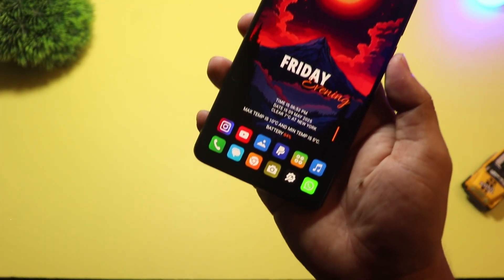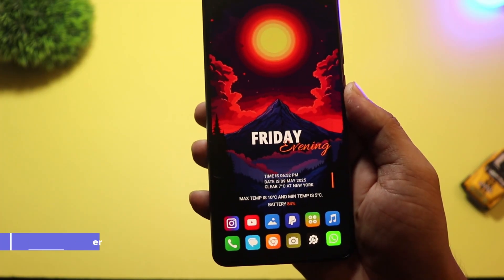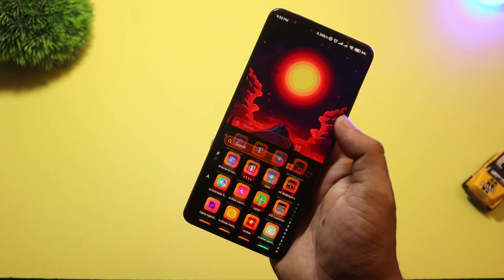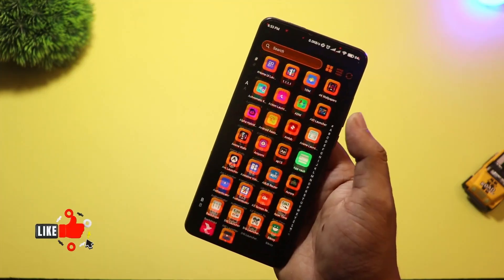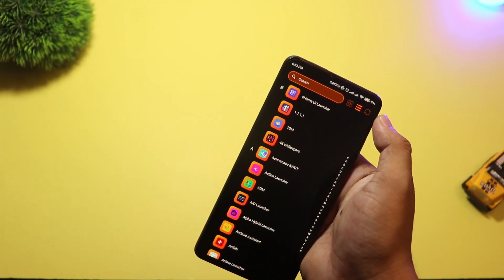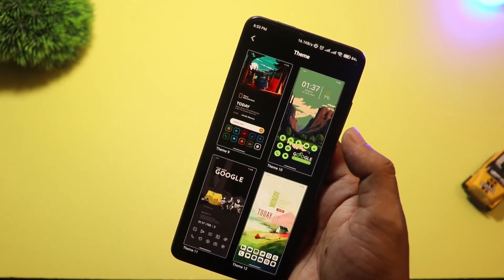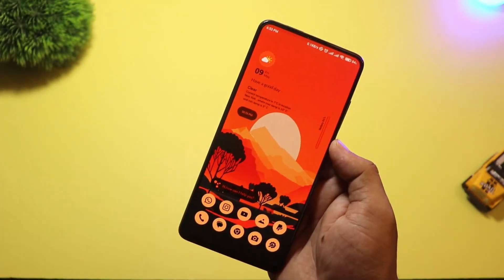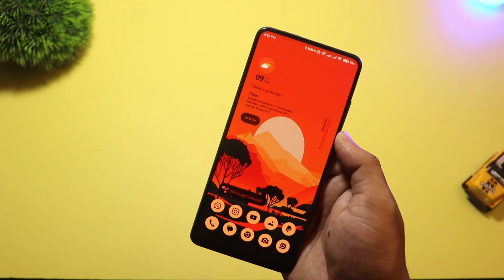At number 3 we have Highland Launcher. This launcher is designed for a clean and calm user experience. The interface is super minimal, perfect for users who like a neat and distraction-free setup. You get smooth scrolling, a smart app drawer, and widgets that blend naturally with your wallpaper. It also supports dynamic theming, so your phone matches your wallpaper colors, just like Material You. Great for people who love simplicity but still want that modern Android 15 Plus feel.